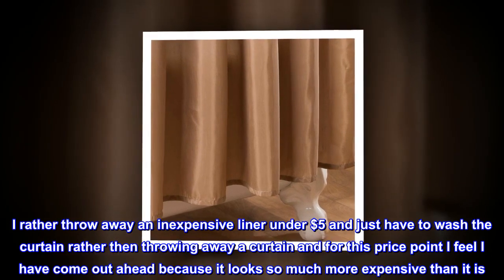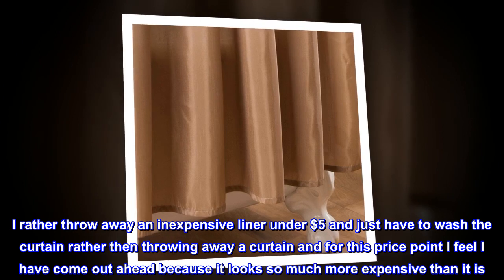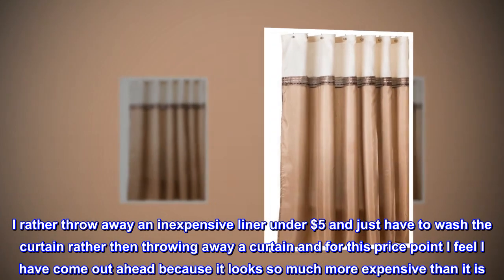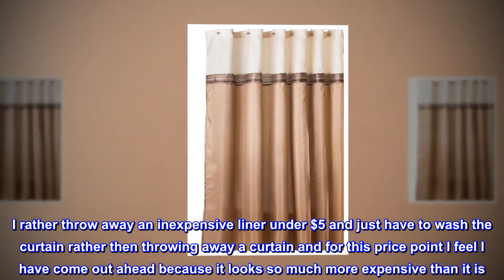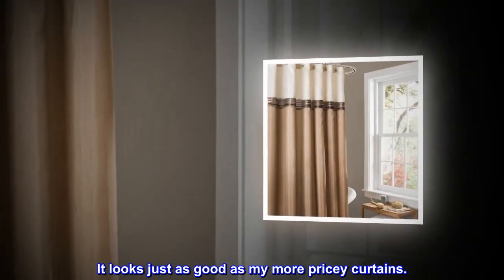I'd rather throw away an inexpensive liner under $5 and just have to wash the curtain rather than throwing away a curtain. For this price point, I feel I've come out ahead because it looks so much more expensive than it is. It looks just as good as my more pricey curtains.